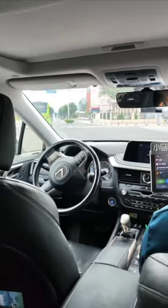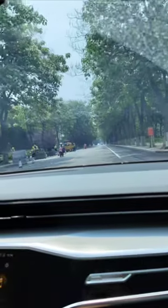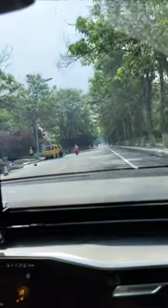Here's how I rode in a full self-driving taxi in Beijing. Today, we're headed into E-Town, the economic development area in the city of Beijing, to try out the driverless robot taxi.